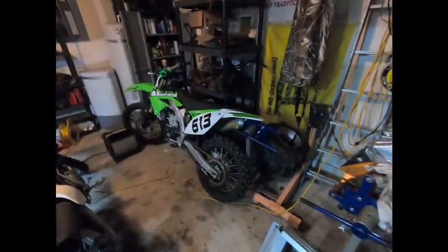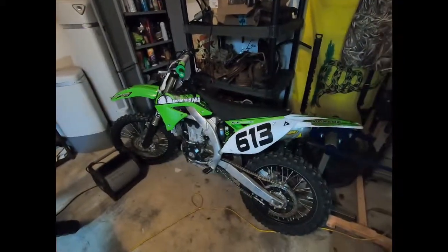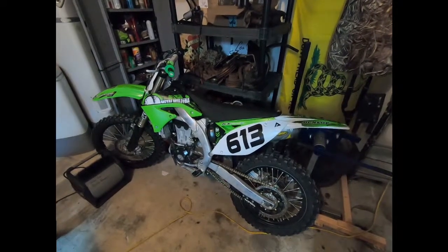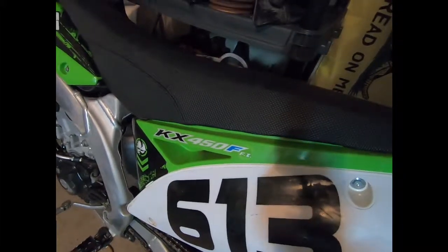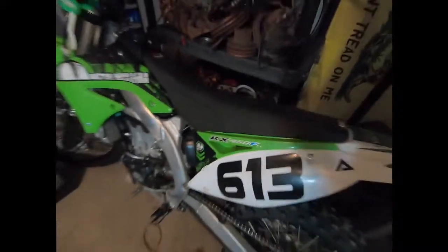And this right here is another new toy that you guys haven't seen yet. It is a 2009 Kawasaki KX 450F — fuel injected. I got it from the original owner and got a title with it.